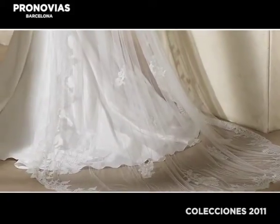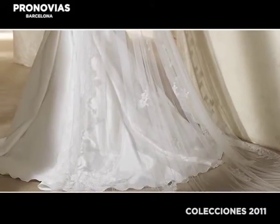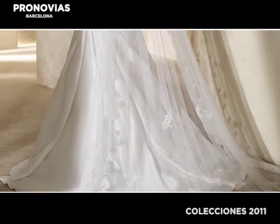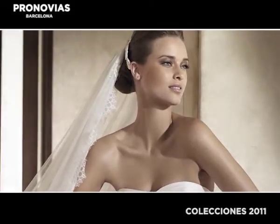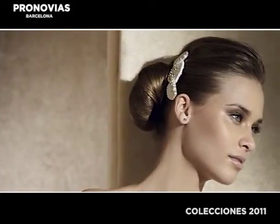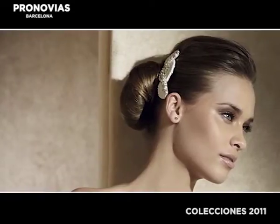The veil, V3314, consists of soft tulle with lace appliqués and emerges from the headpiece, consisting of a refined back comb from les accessoires T20 5482.